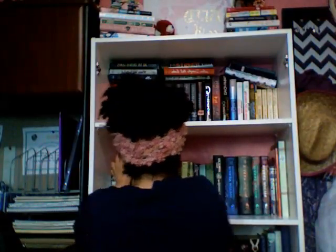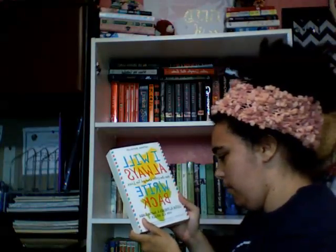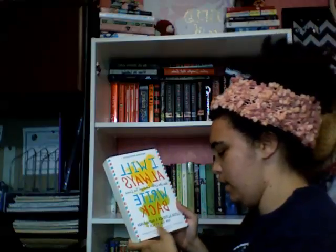I got The Sisterhood of the Traveling Pants by Ann Brashares, The Stork Queen by Margi Preus, and I Will Always Write Back: How One Letter Changed Two Lives by Caitlin Alifirenka and Martin Ganda with Liz Welch. I did a book recommendation on this one — I read it in two days, that's how good it was. I highly recommend checking out the video in my recommendations playlist.